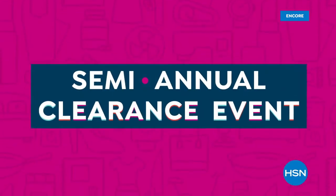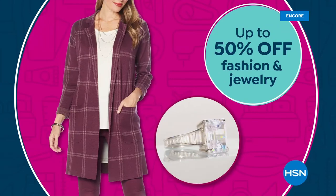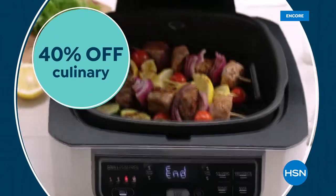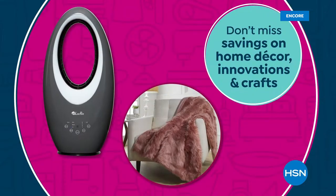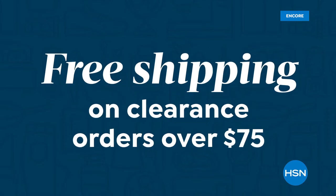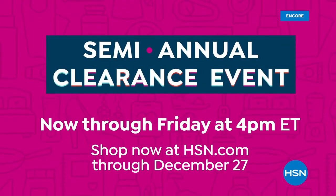It's HSN's semi-annual clearance event — treat yourself with up to 50% off on fashion and jewelry. Kit out your kitchen with up to 40% off culinary. Don't miss savings on home decor, innovations, and crafts too. Get free shipping on clearance orders over $75. Shop now at hsn.com through December 27th.